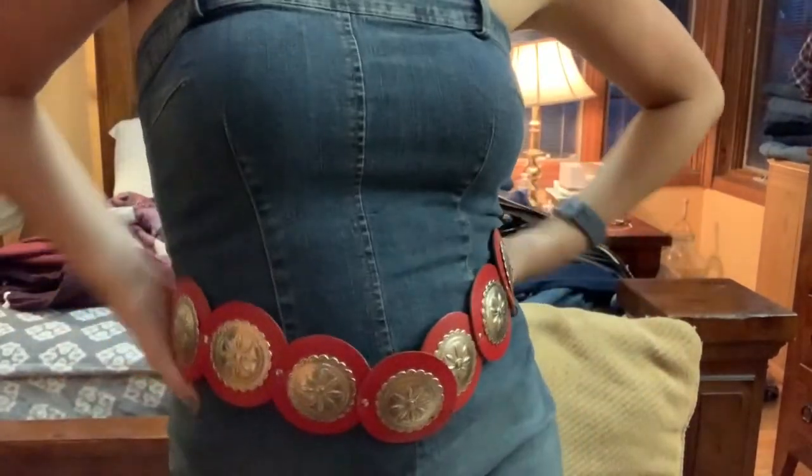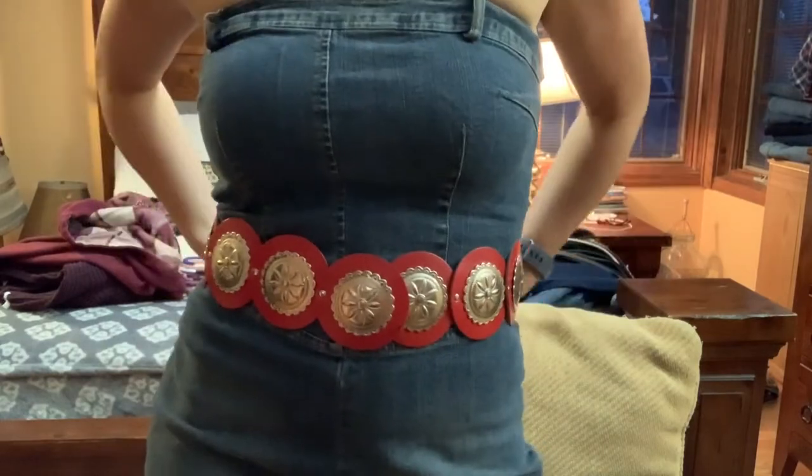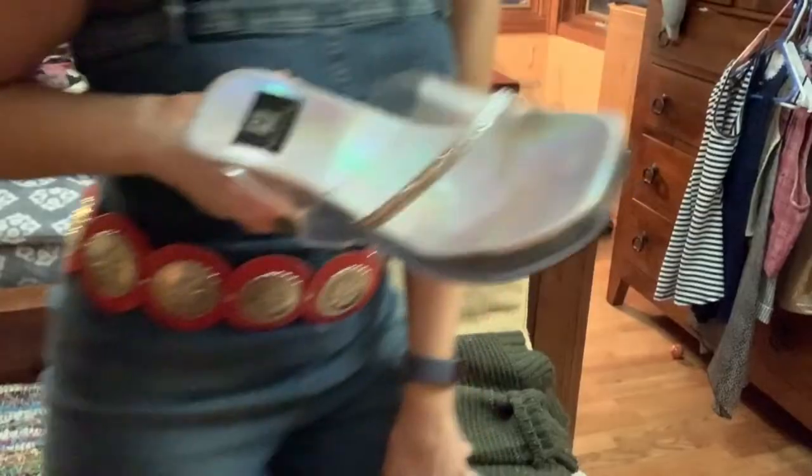Oh hey, I didn't see you there! Rad denim jumper and this belt — oh, and don't forget the shoes. Who am I right now?